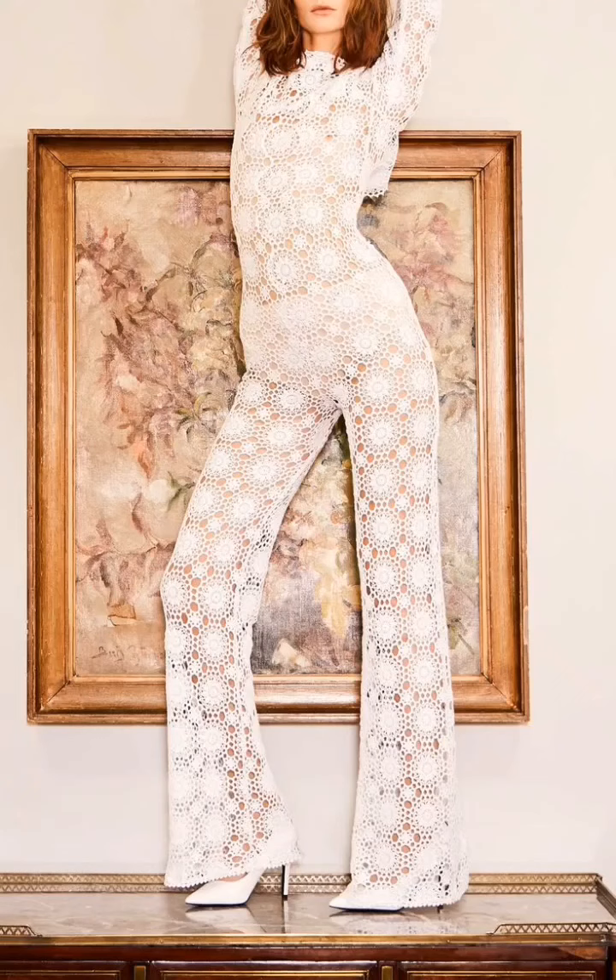Hi friends! Welcome to Crochet Design Ideas where I share my research with you for inspiration. This video is all about crochet pants.